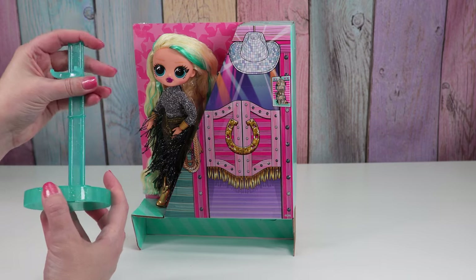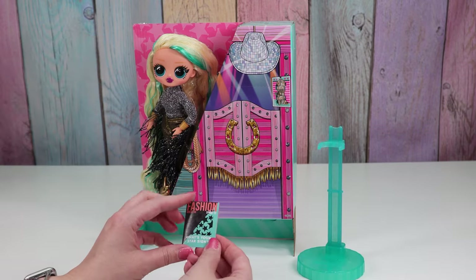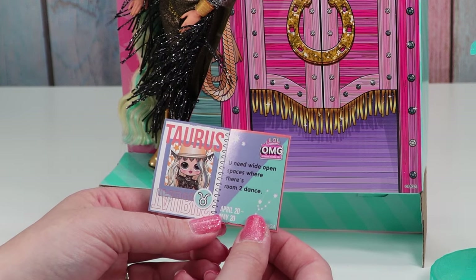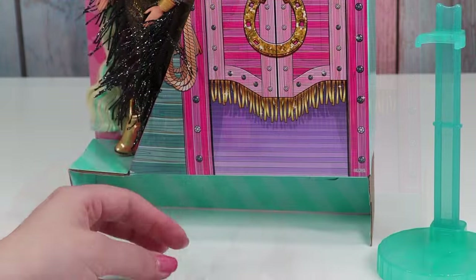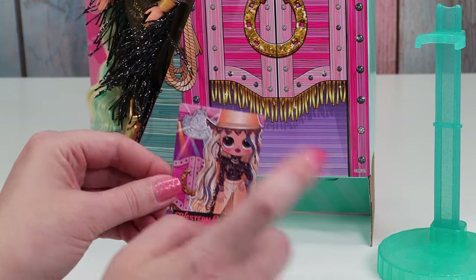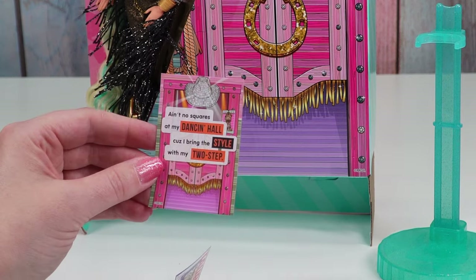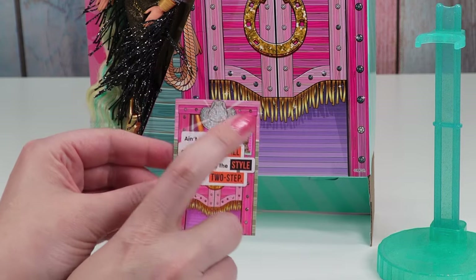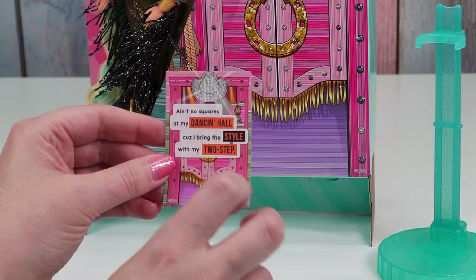Okay, fashion magazine — what's your sign? Western Cutie is a Taurus: 'You need wide open space where there's room to dance.' And then we have a poster of Western Cutie and her lampshade hat. 'Ain't no squares at my dance hall, because I bring the style with my two-step.' I like this cowboy hat disco ball!